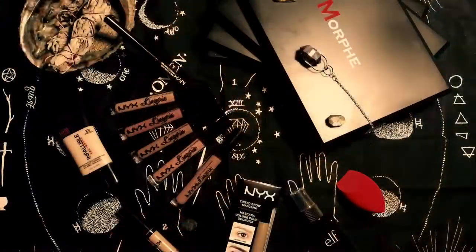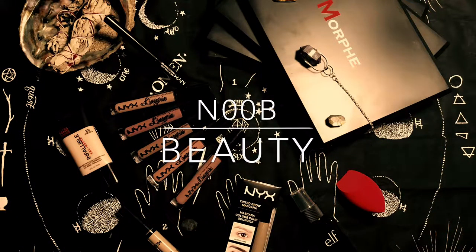Hey guys! Welcome back to my channel. Today I'm gonna do a makeup haul because I recently just bought a ton of makeup and I want to talk about it with you guys. I'm pretty excited. Everything I bought was for me, so I only bought the colors that I was specifically interested in. I'm gonna go through them brand by brand and tell you where I got them and what they are.